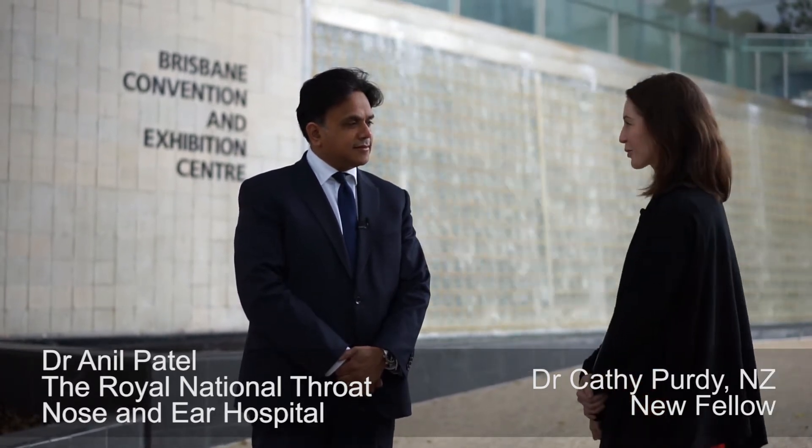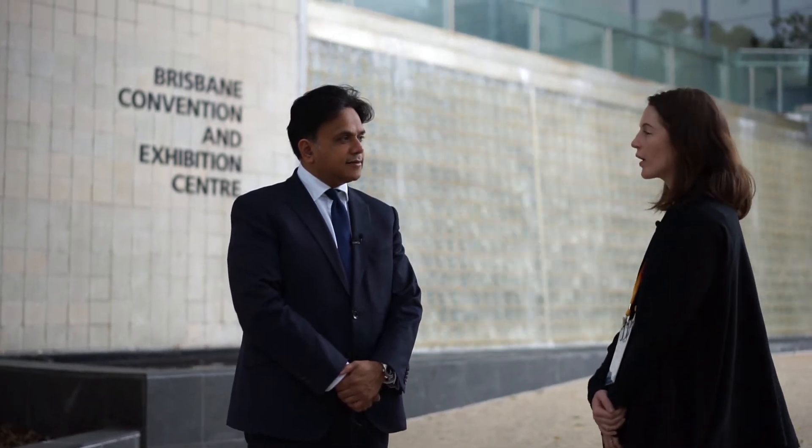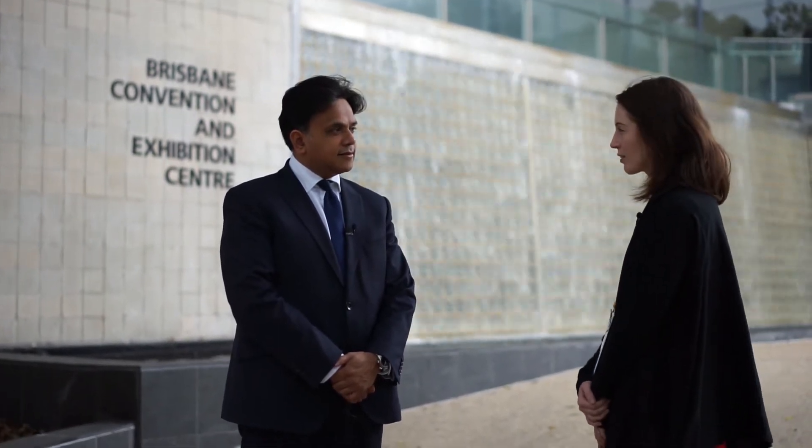Hi, I'm here today with Dr Anil Patel, one of the industry invited speakers talking about Thrive. Thank you very much for talking with us today. I was wondering, since the introduction of Thrive there's been a rapidly increasing number of applications for which it's being used. Where are its major applications currently?